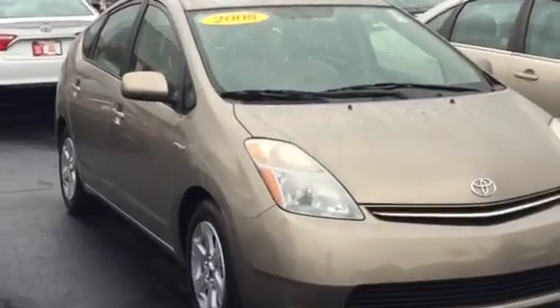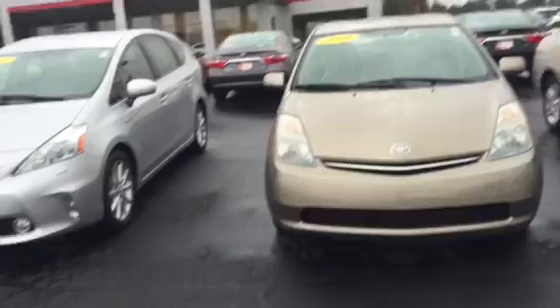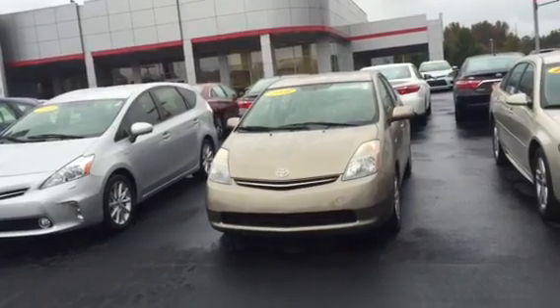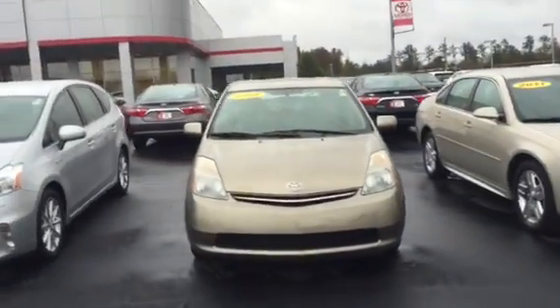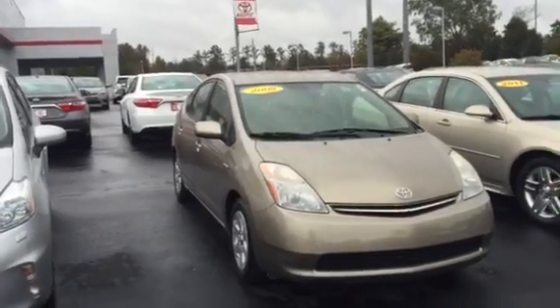Right here I want to do a quick walk around to show you the condition. You can't beat the Prius — Cars.com actually just rated it a vehicle that will last up to 200,000 miles plus, along with the Prius V and the Corolla, which were included in that 200-plus mile rating.